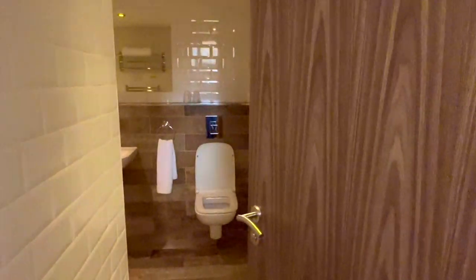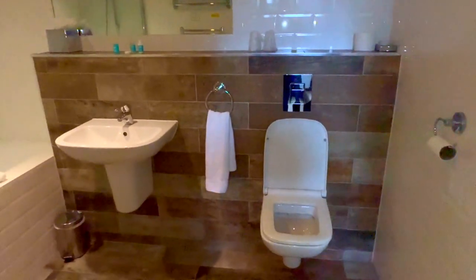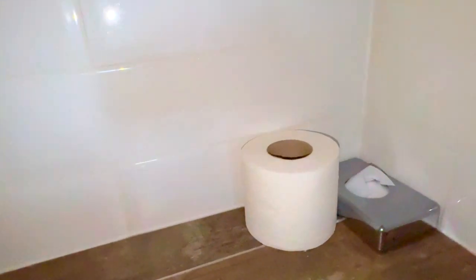Through here is the 'salle de bains' — also known as the bathroom. I'm practising my French because we're going to France next month, well two months' time. There's a nice clean toilet. There's not much toilet roll on that one, but up here is a spare roll and some tissues.